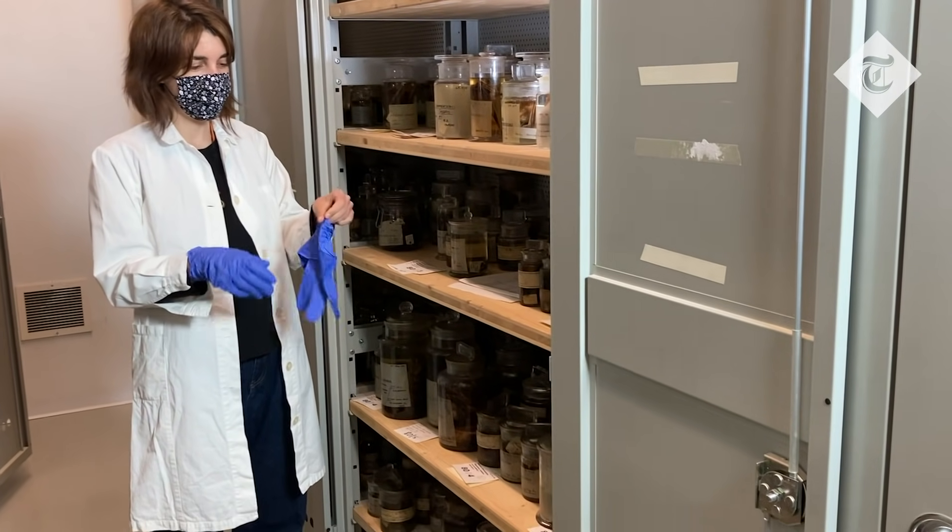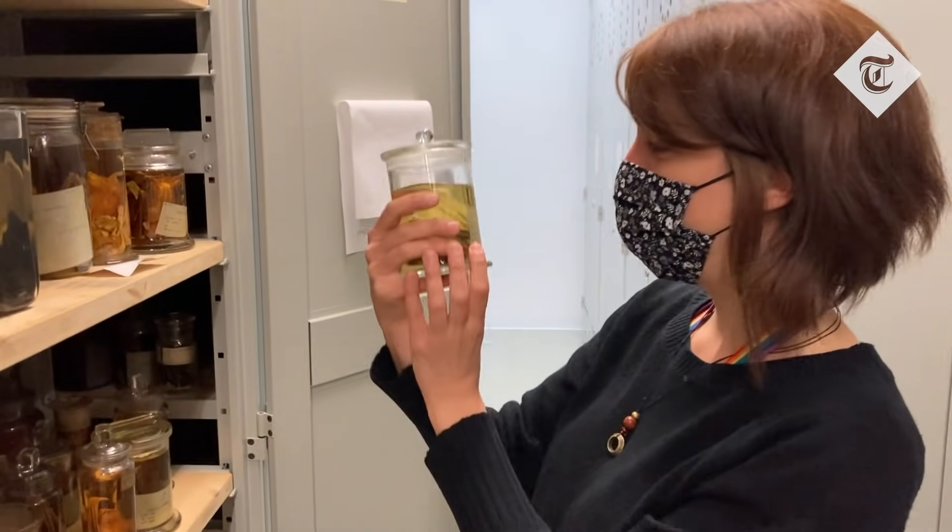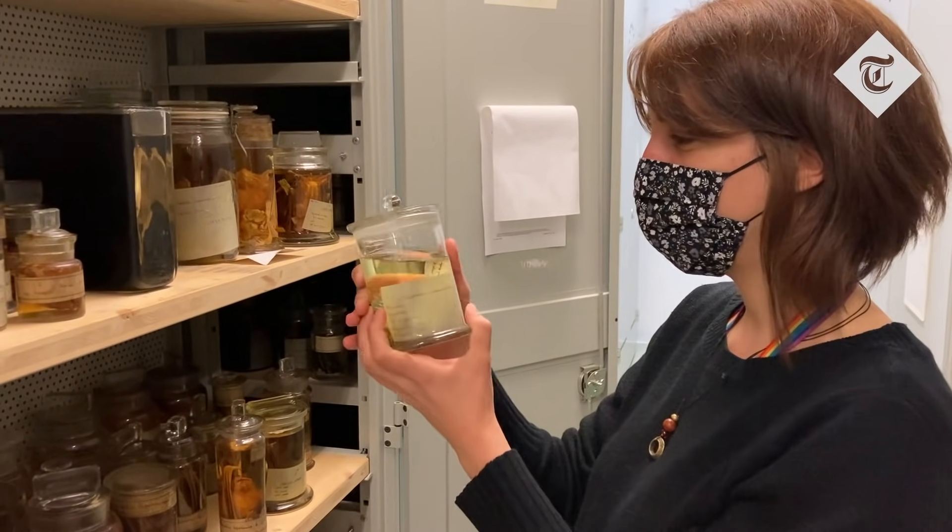Researchers at the museum are currently cataloguing this treasure trove of samples into an online database, which will be made available for experts across the globe who are investigating the origins of pandemics, including Covid-19.